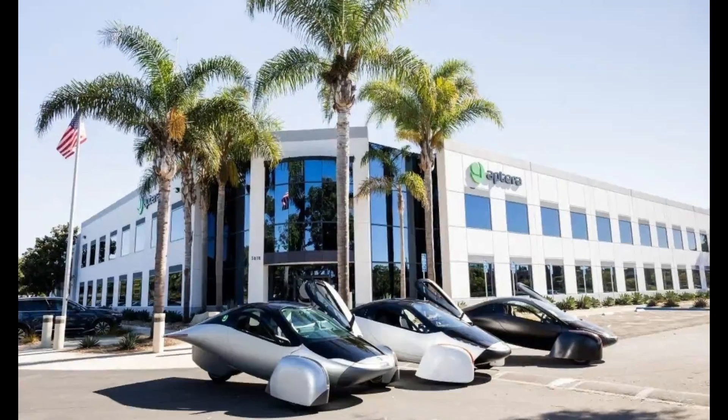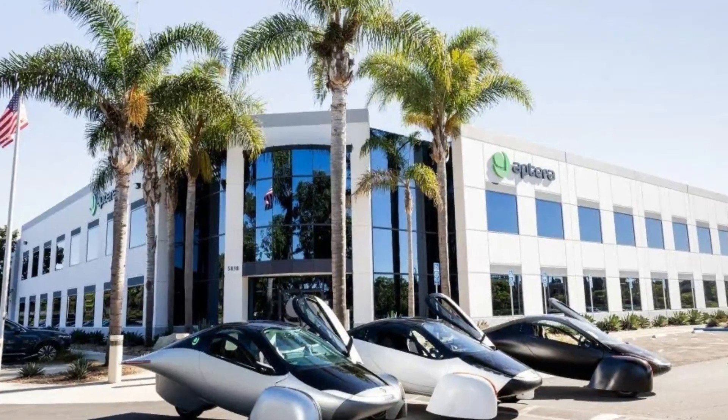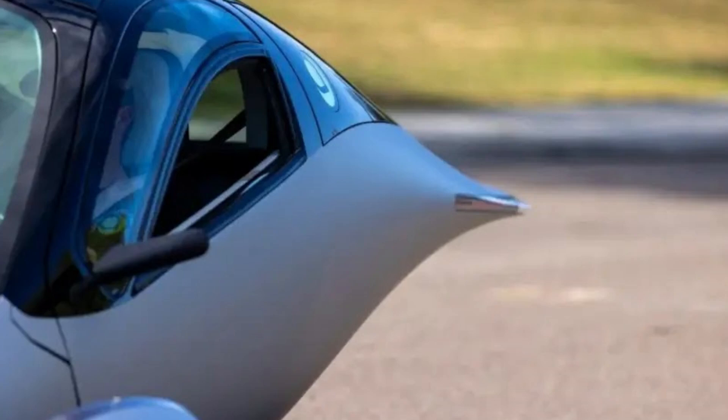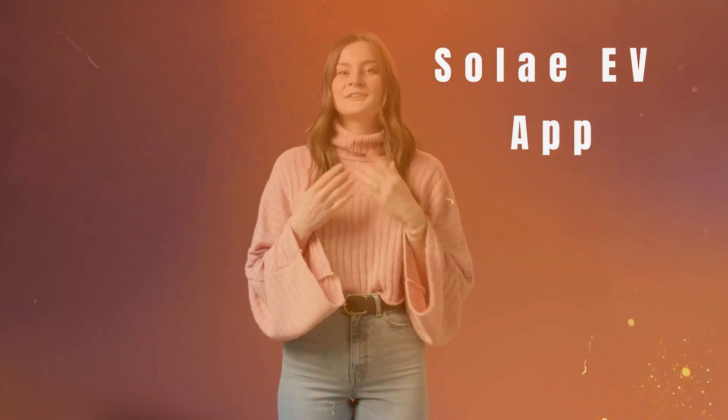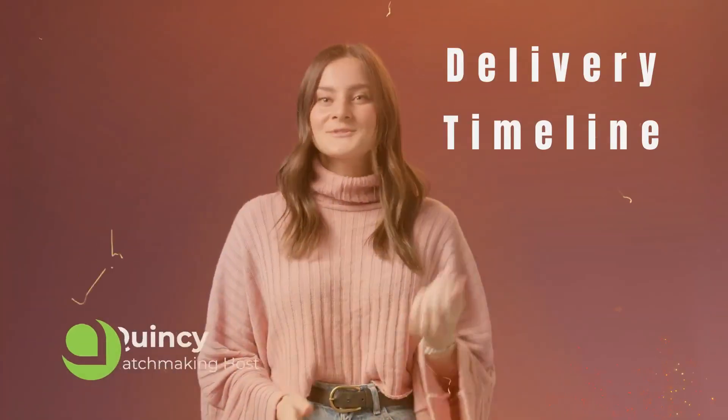Aptera Motors, a California-based solar EV startup, has once again taken the lead in transparency and innovation. In its latest monthly update for February, Aptera shared a tantalizing glimpse into its upcoming solar EV app, breakthrough battery technology, safety measures, and even delivery timelines.